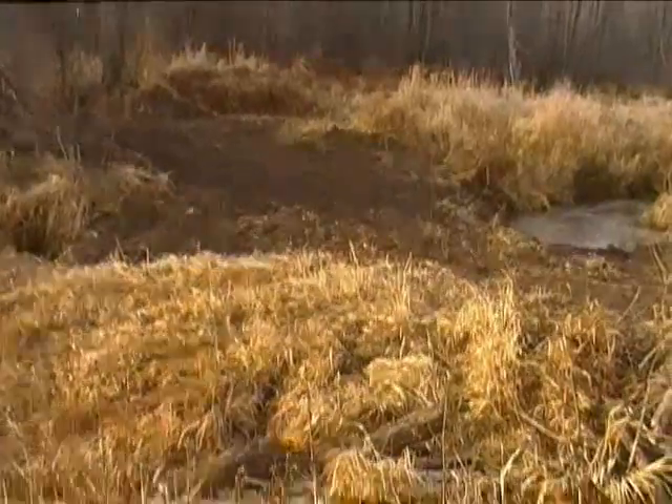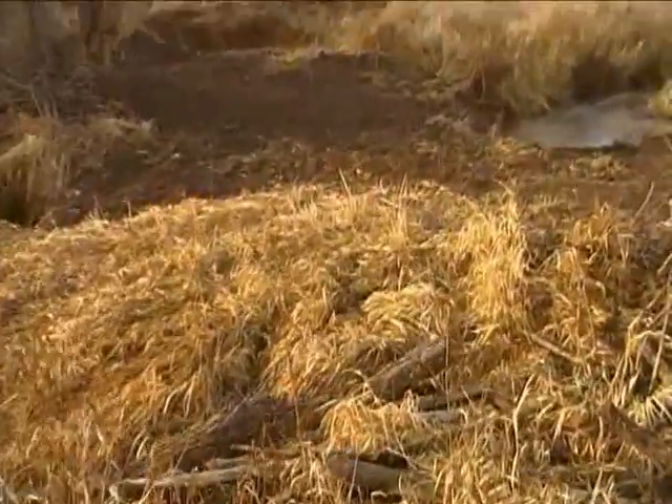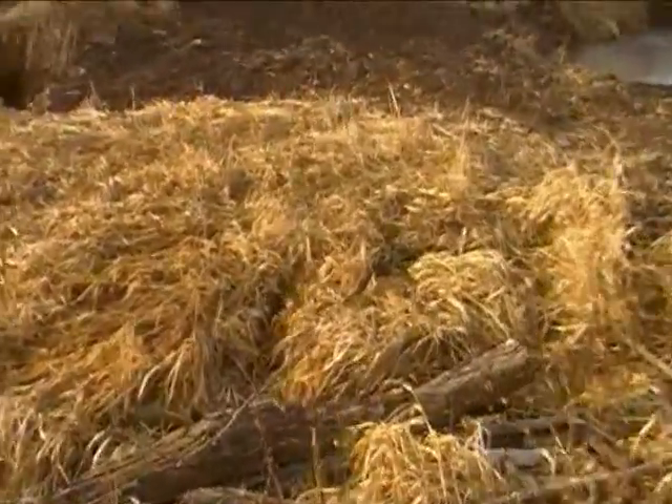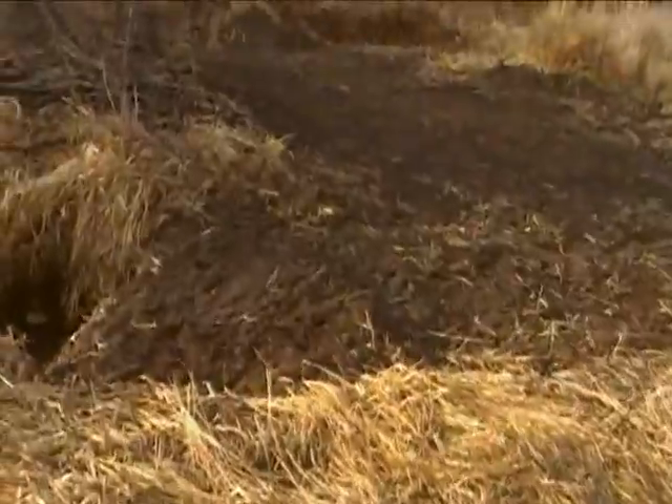I'm just at the edge of the corduroy road, which is all overgrown with grass now, and I'm moving carefully toward the main creek bed — and this is the creek bed.